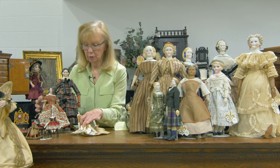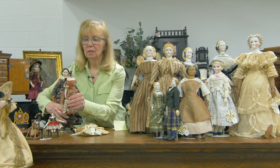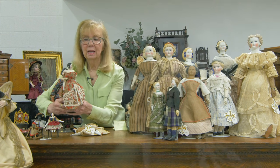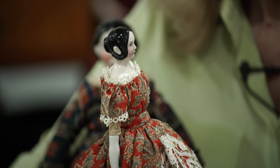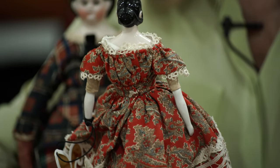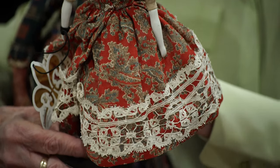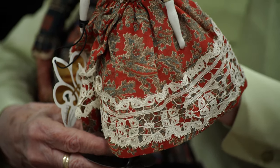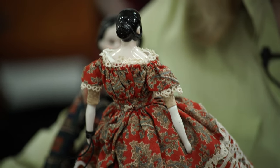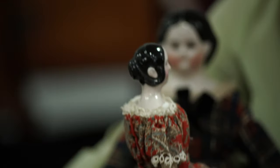I showed you just a moment ago a wonderful early paper mache with the hair design that was simply parted in the front, looped around the face, looped below the ears, back behind the ears, and repeated at the back of the head. And that same hairstyle, very, very popular in about the 1840 period, was repeated in porcelain dolls, in bisque dolls, in paper mache dolls, in many, many types of dolls.